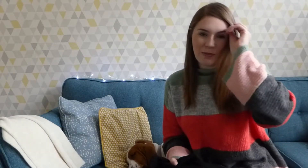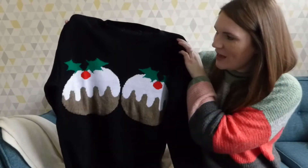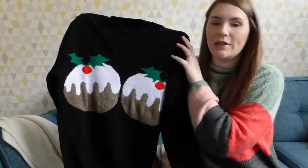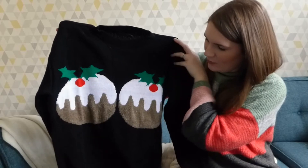Christmas jumper number two is probably my favourite and again it's from Pretty Little Thing. It's got Christmas puddings on it - and who doesn't want Christmas pudding boobs! Yeah, that's that one.